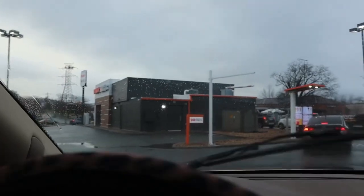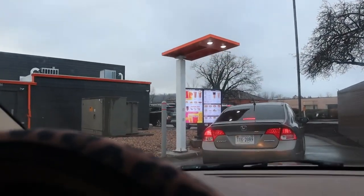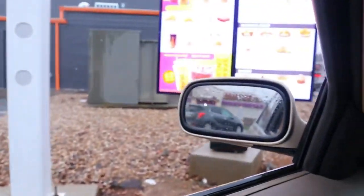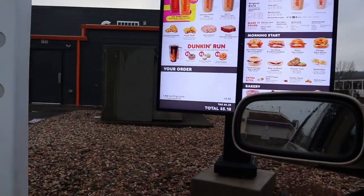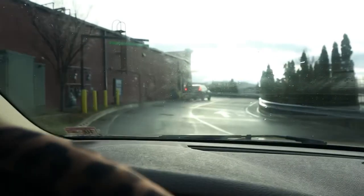Stop number one is Dunkin' — this one also has a Baskin-Robbins. Y'all, comment below what drinks you get at Dunkin' and be very specific, because I want to try different things. The vanilla iced latte is my favorite — I've always been a vanilla girl, never really a caramel or hazelnut person. I ordered a medium vanilla iced latte: 'Good morning, can I get a medium vanilla iced latte? Thank you.' I got my medium French vanilla iced latte!